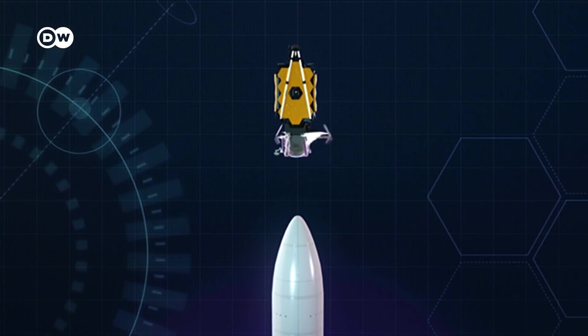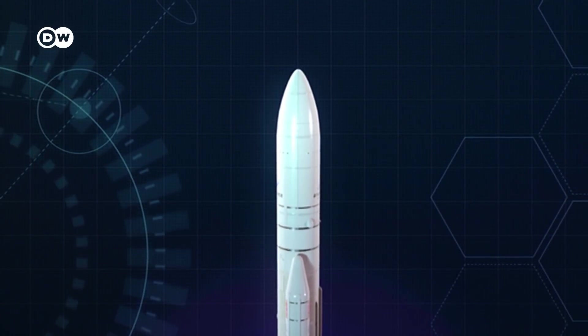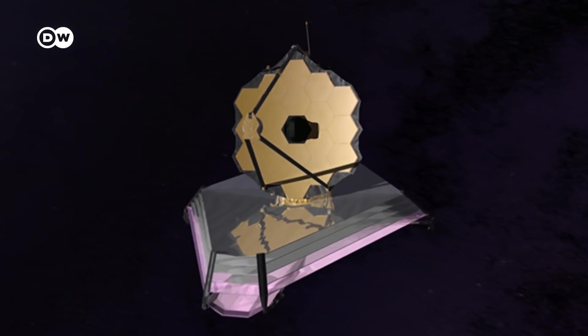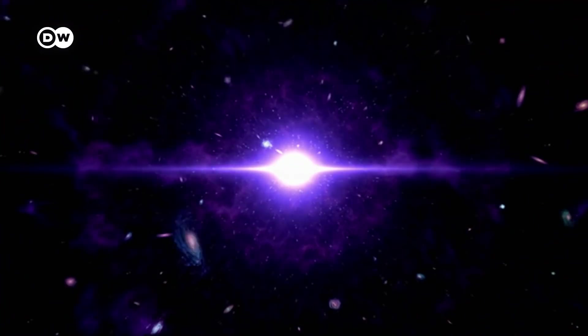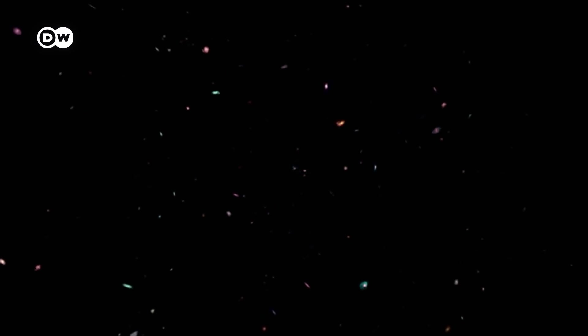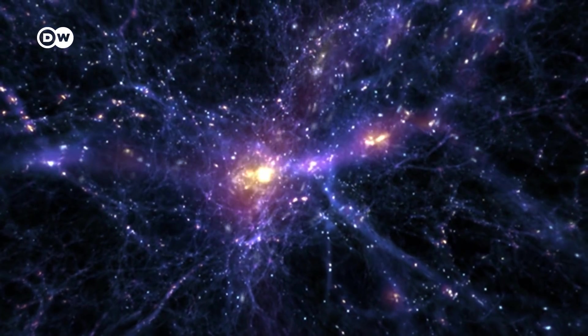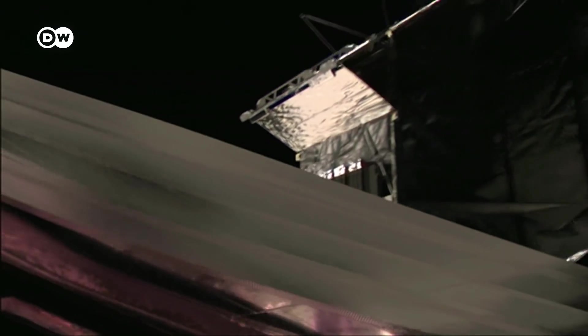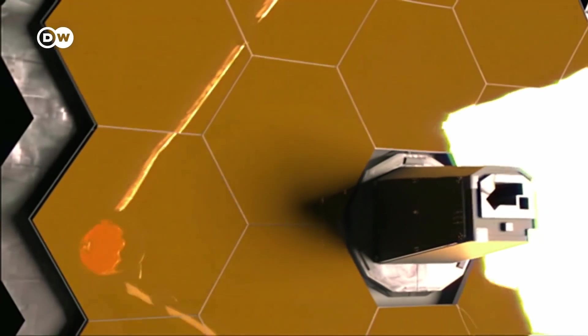The instrument has to be folded up to fit into the rocket's nosecone. The telescope will scan the heavens using long-wave infrared light. Astronomers will be able to look back towards the Big Bang nearly 14 billion years ago, back to the origins of the universe and the formation of the first stars and galaxies. The new telescope could also prove decisive in the search for extraterrestrial life.